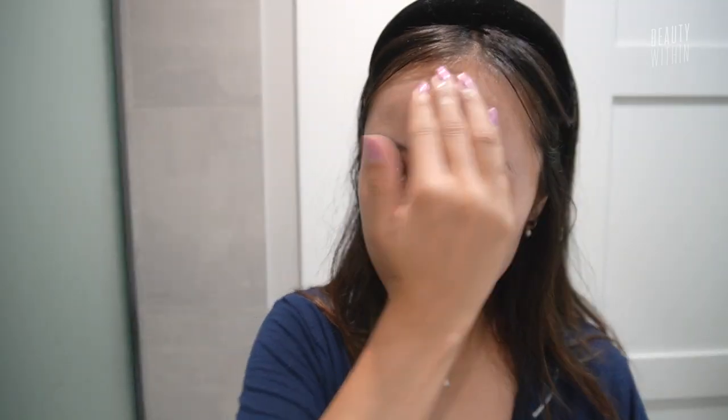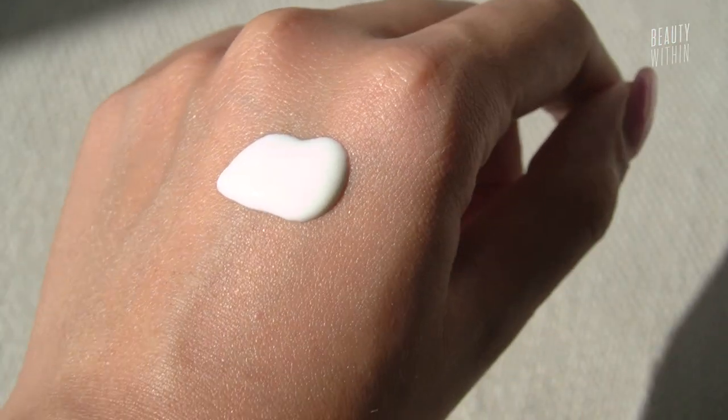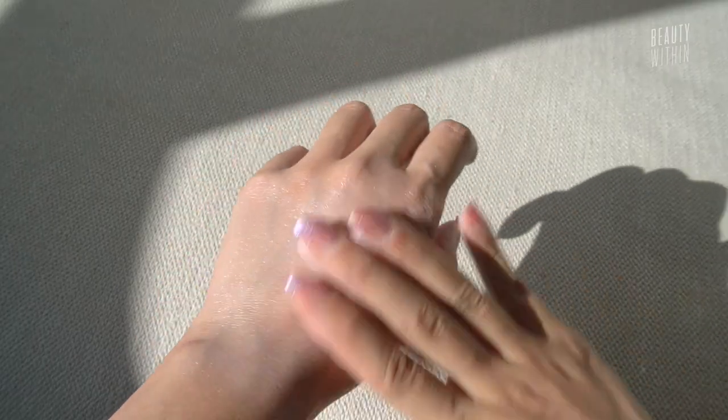So it is zinc oxide, so it should have a little bit of that whitish brightened effect, but when you blend it in, it actually just looks more glowing. I will say, for as lightweight and watery as it is, it is still quite oily feeling, but it's very glowy and not thick — so it's actually very moisturizing.